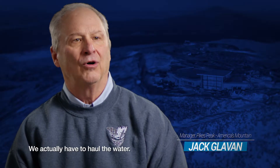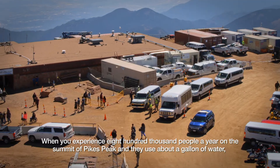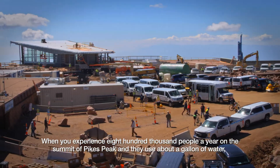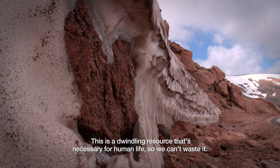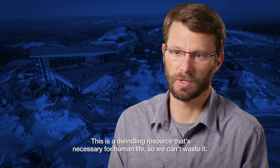We actually have to haul the water. When you experience 800,000 people a year on the summit of Pikes Peak and they use about a gallon of water, being able to recycle and reuse that water reduces that impact. This is a dwindling resource that's necessary for human life, so we can't waste it.